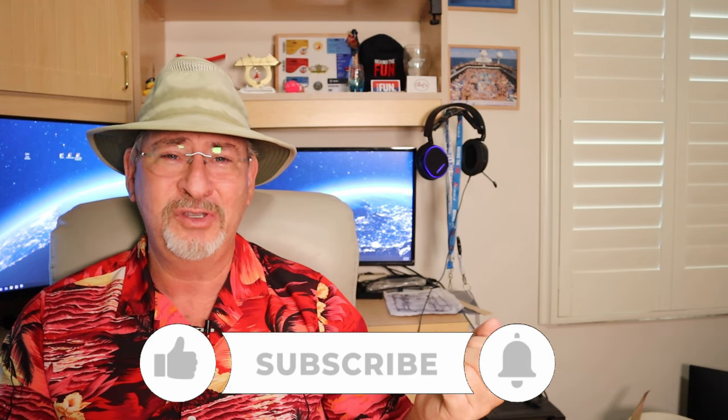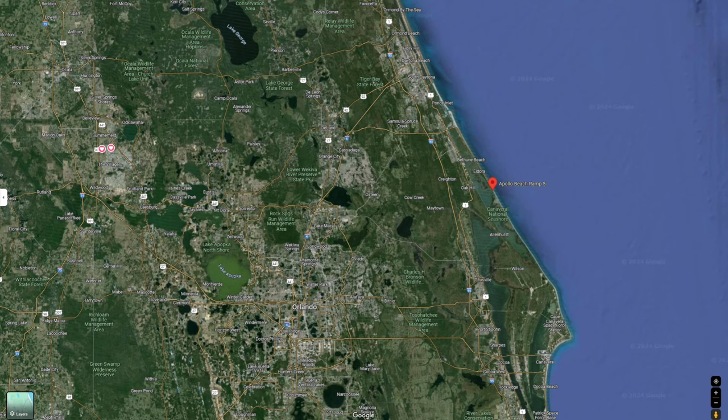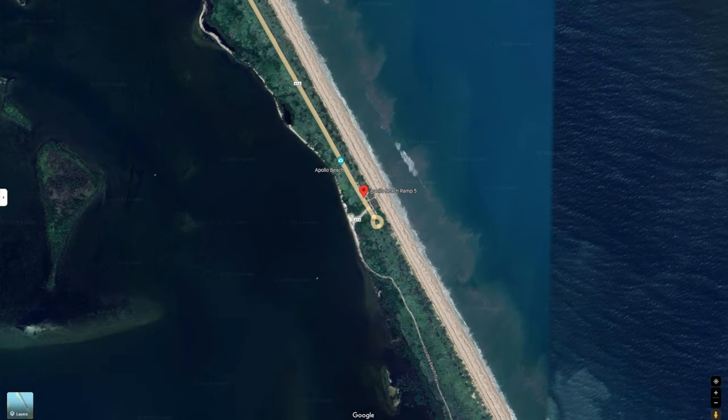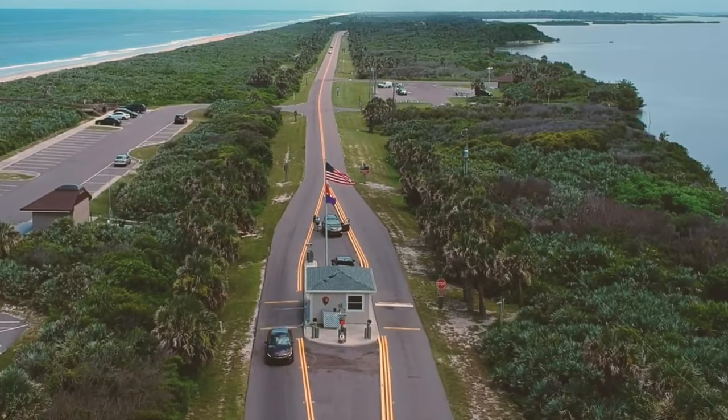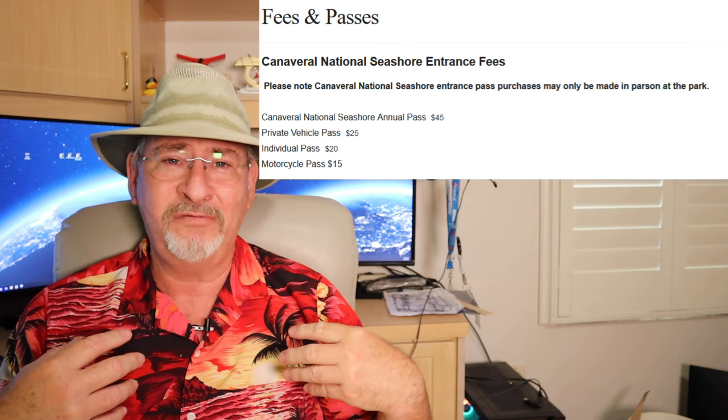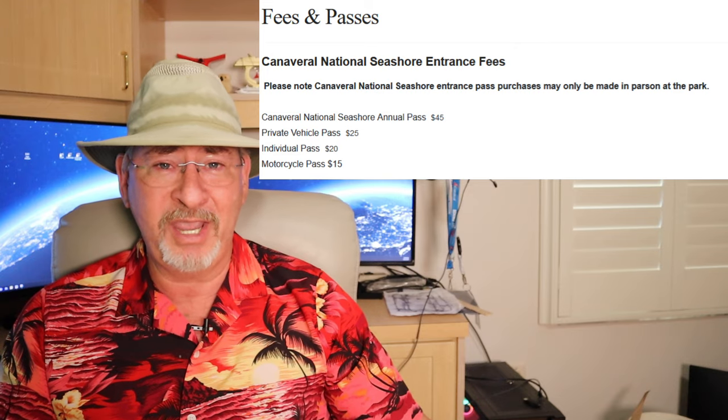I am talking about Lot 5, Apollo Beach, that's located right in the northern part of the Canaveral National Seashore. And yes, this is inside of a national park, so there is a fee. The day I was there, it was $25 for a seven-day pass, or because I'm an old fart, I could get a year pass for $20.